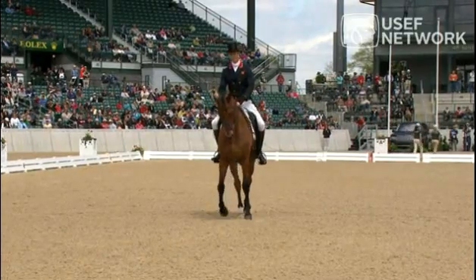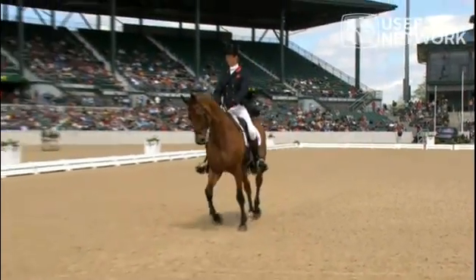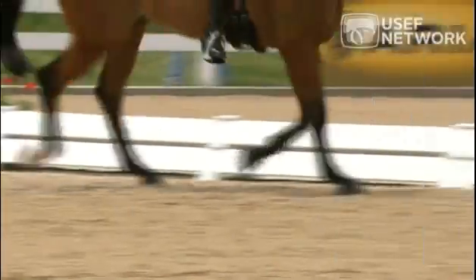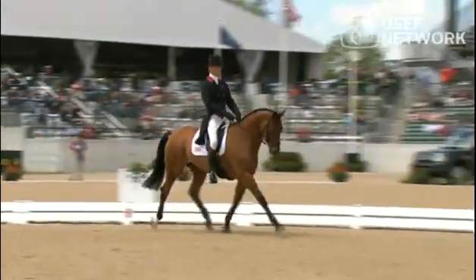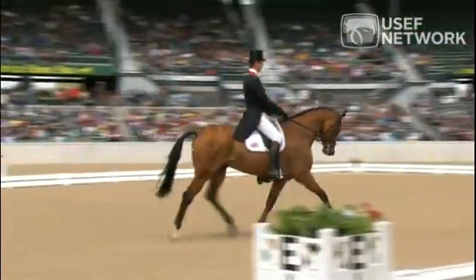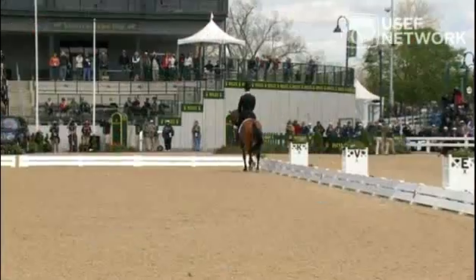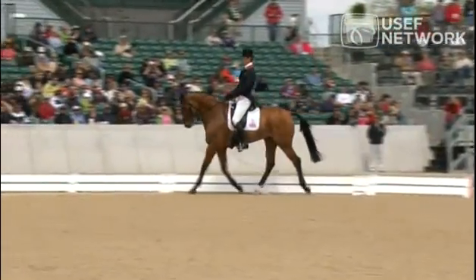Not quite straight in the halt — the hindquarters were a little bit to the right. Angela would be able to see that, perhaps Wayne; I don't think Sue would see that from the side. It wasn't much. And then into the medium, just a little bit of a loss of rhythm — he sort of puts one leg out more than the other, not quite as smooth as some of the others we've seen.